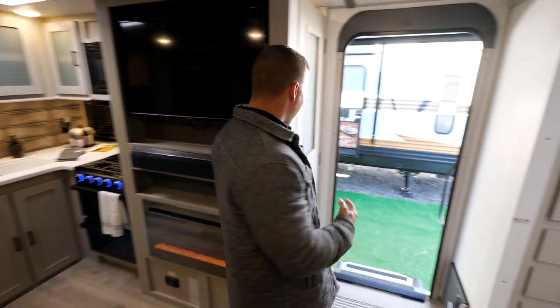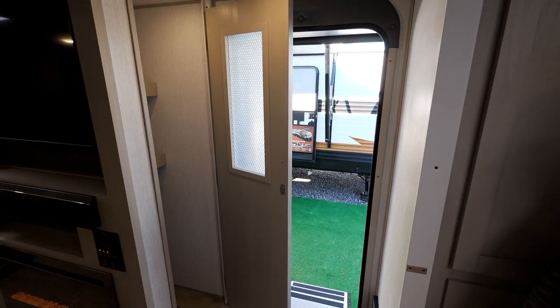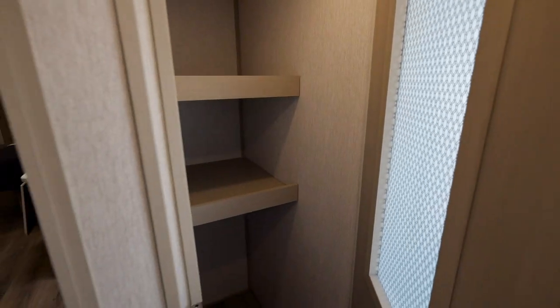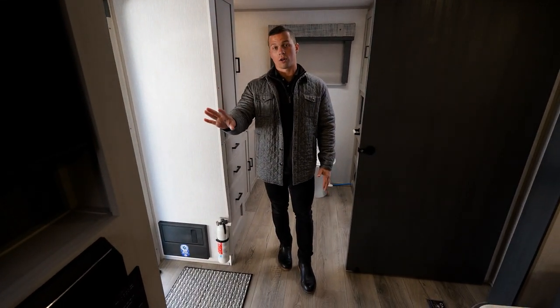One thing before we get any further — this front storage. Storage is huge when we're traveling and we don't want to leave anything behind. This is great because even when you have the unit closed, you can still come through and access anything you've stored in there.